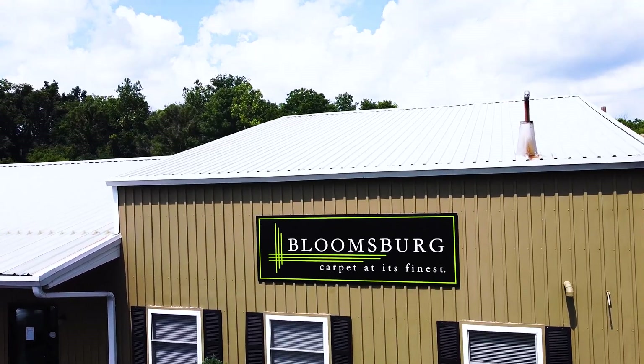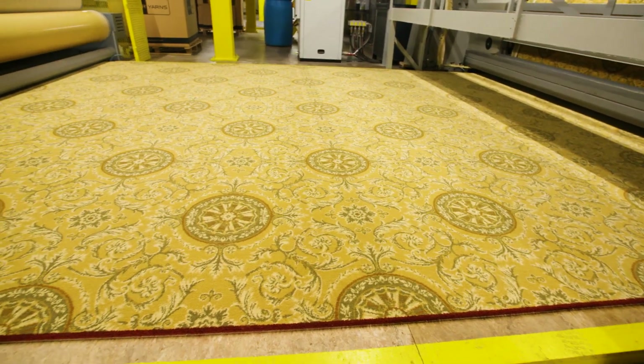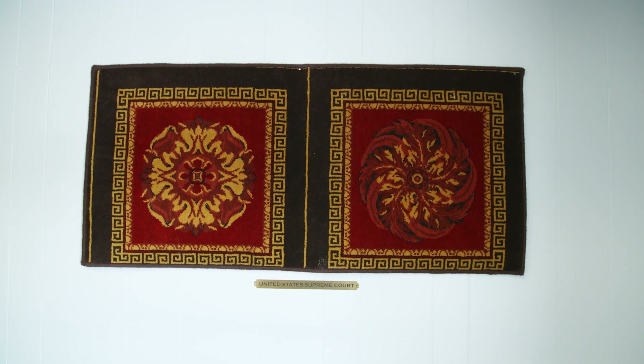We're here at Bloomsburg Carpet. Stark relies on us for interpreting their designs into beautiful carpet that can be put anywhere in the world. A lot of times Stark has some pretty historic and tremendous patterns that they like interpreted in different textures and colorways. Stark is a great combination of timeless classic patterns and they update it throughout the years to keep colors current, keep the quality amazing, and keep it here, made in the USA. We're a third generation business, founded in 1976. Our carpets grace the floors of the House, the Senate, and the Supreme Court.